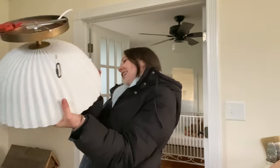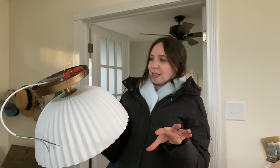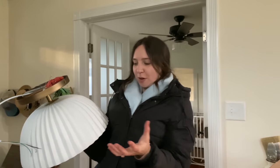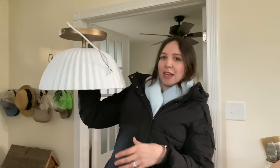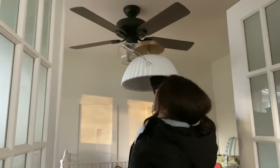Wow, it looks so cute! So this is what it looks like when it lights up — it kind of has a not-quite-gold look, it just reminds me of golden hour, how it looks really beautiful. It's not see-through when it lights up, but the light definitely radiates through it really nicely. I'm thinking it's going to look really pretty in here.